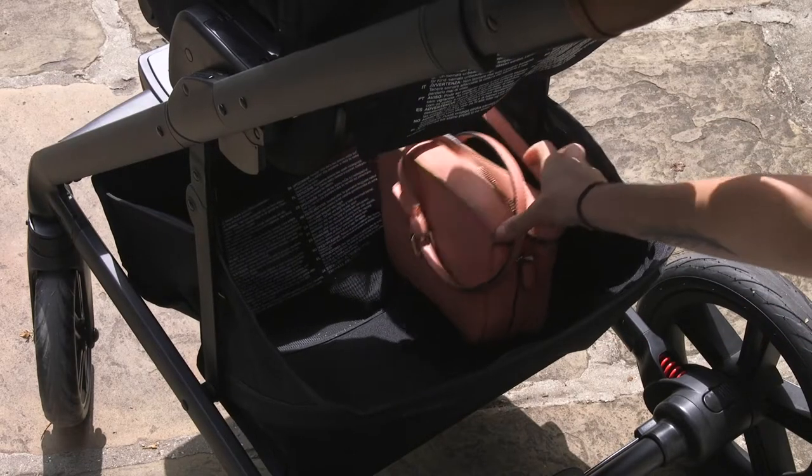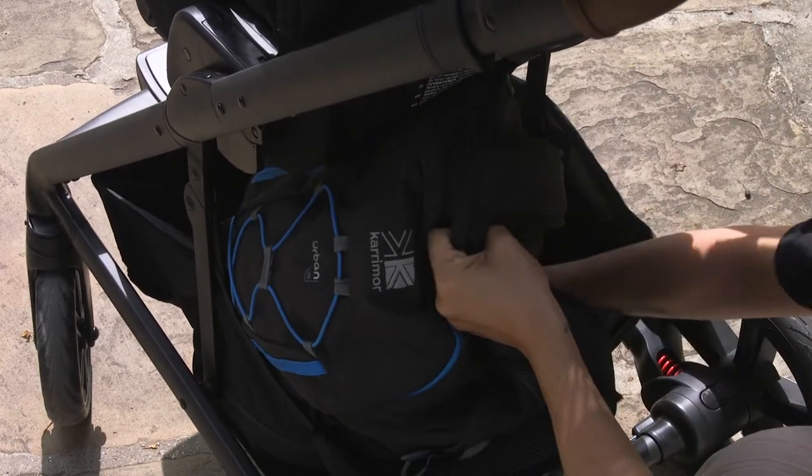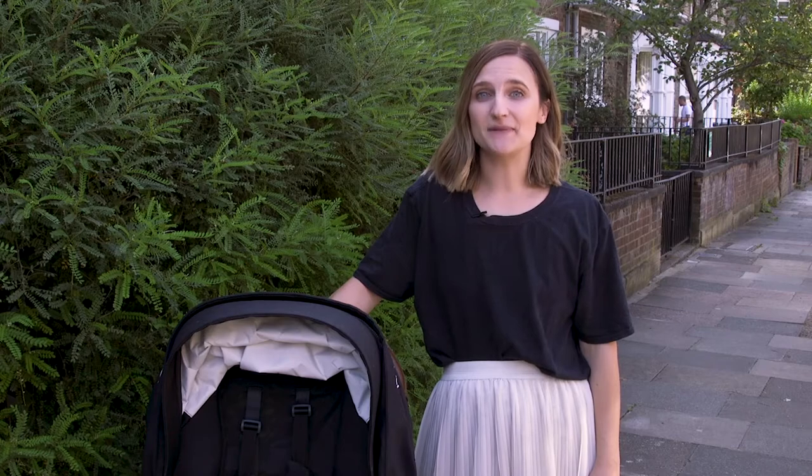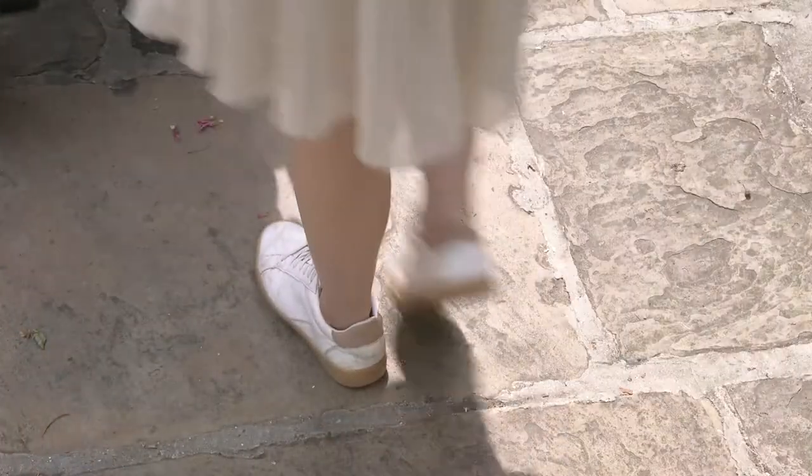One thing I think parents will really like about the Nuna is that it offers a lot more storage than a lot of the other travel systems we tested. I honestly don't understand the concept of buying a pram that doesn't offer a lot of storage, especially if you're shelling out for a pricey one — take note, manufacturers. It even has a handy zip pocket where you can put your phone or any other valuables that you might want to tuck away.